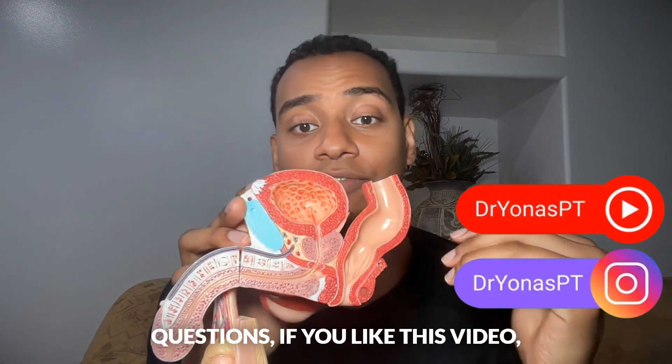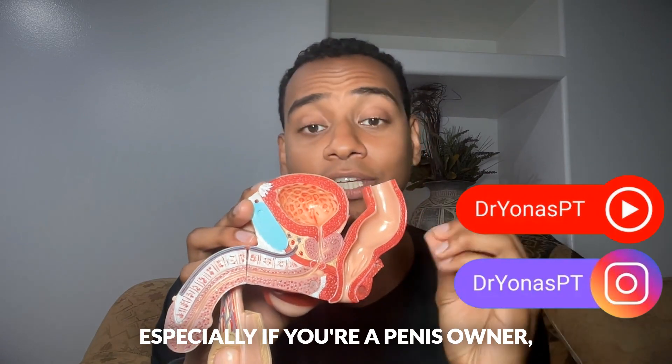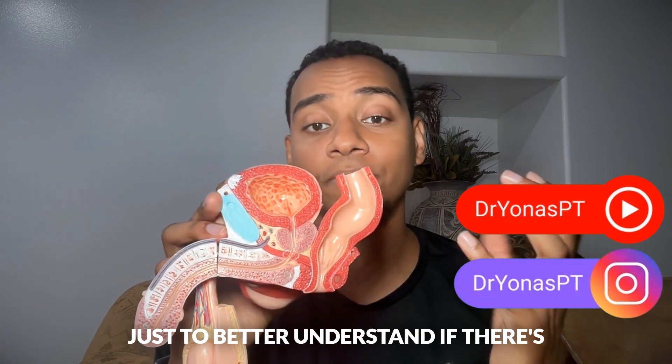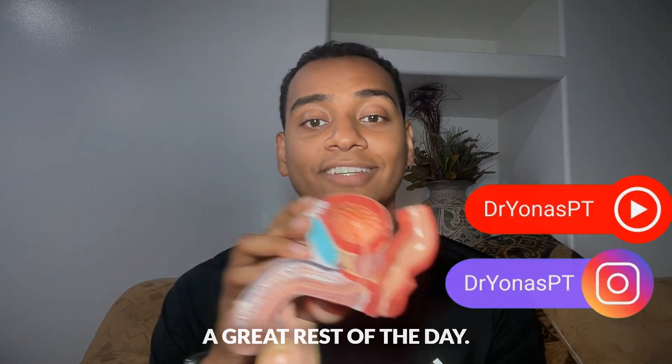If you guys have any questions or if you like this video, make sure to like and subscribe. It's very important to understand your anatomy, especially if you're a penis owner, to better understand if there's a problem and if you need help. Have a great rest of the day.